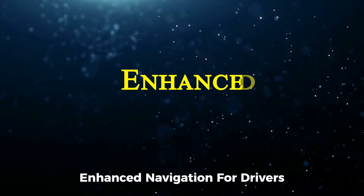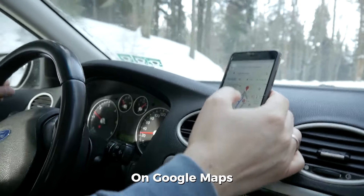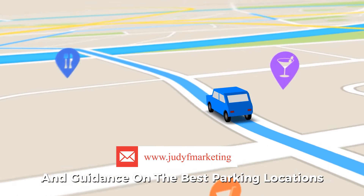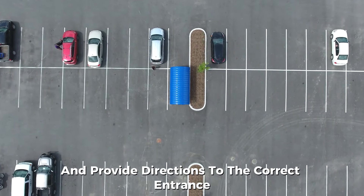Gemini's influence extends to the driving experience on Google Maps, with improved visual aids like detailed lane markings, street signs, zebra crossings, and guidance on the best parking locations. Google Maps will even suggest optimal parking spots and provide directions to the correct entrance, helping users navigate to their destination with ease.